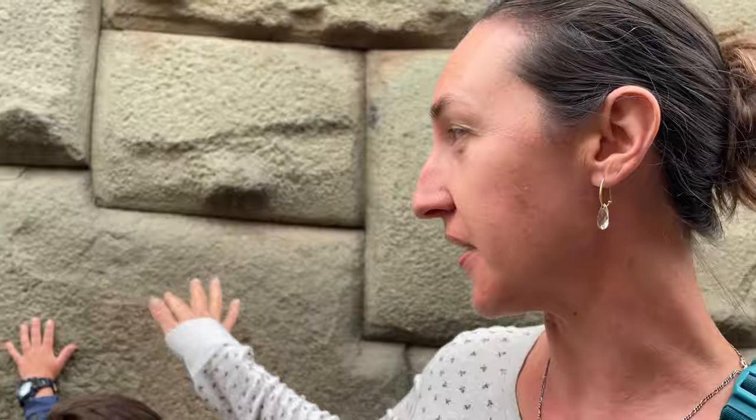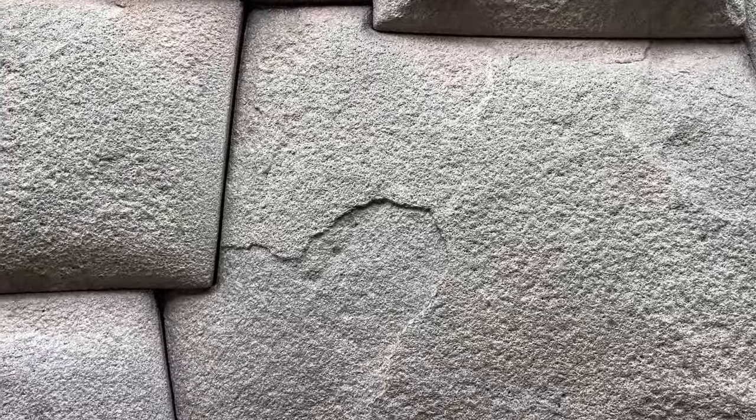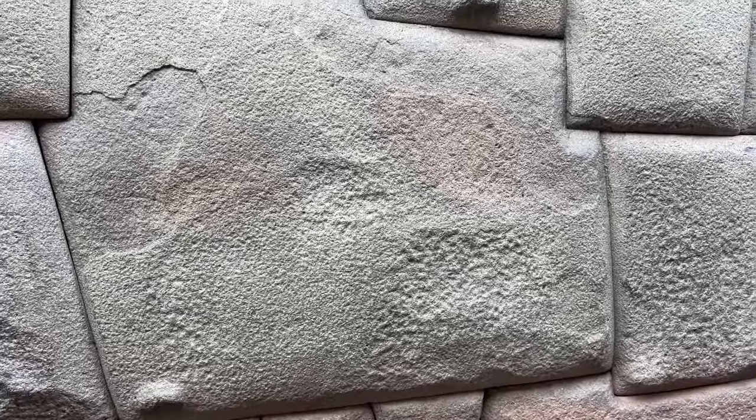This wall is amazing because no mortar was used for any of the stones, and this one in particular is known as the 12-angled stone. It's cut all the way around, and not even a piece of paper can slide in between.